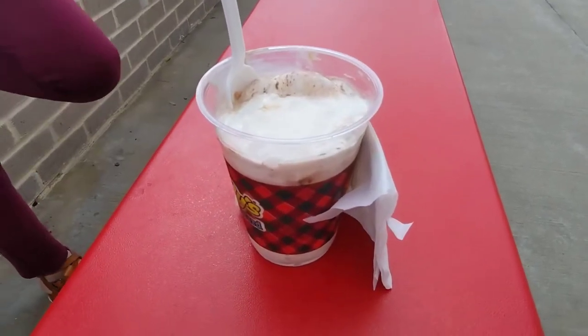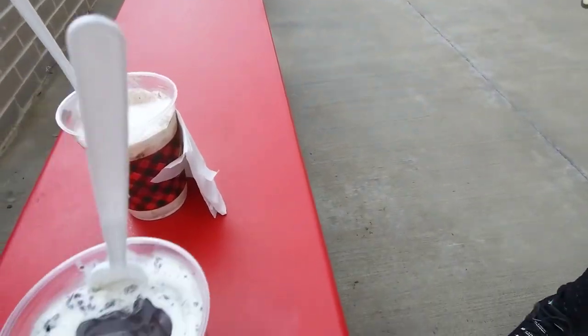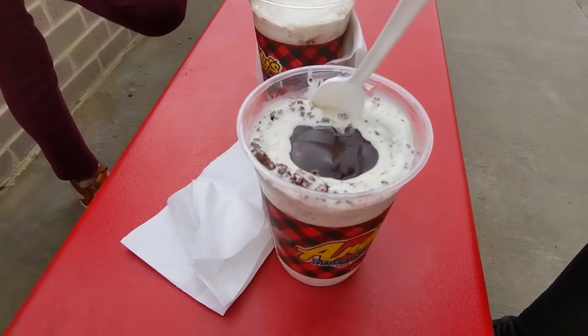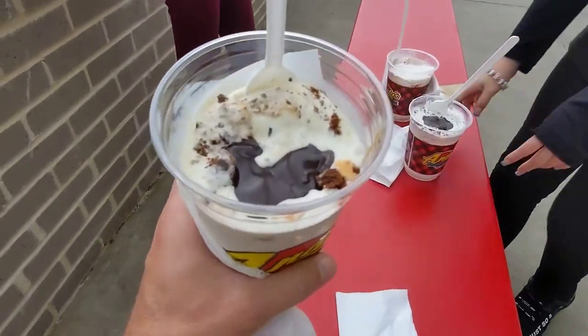Hi Frankie, what did you get? I got the S'mores Jackhammer. Charlie, what did you get? I got the Santa Brownie. And I got the James Brownie Funky Jackhammer.